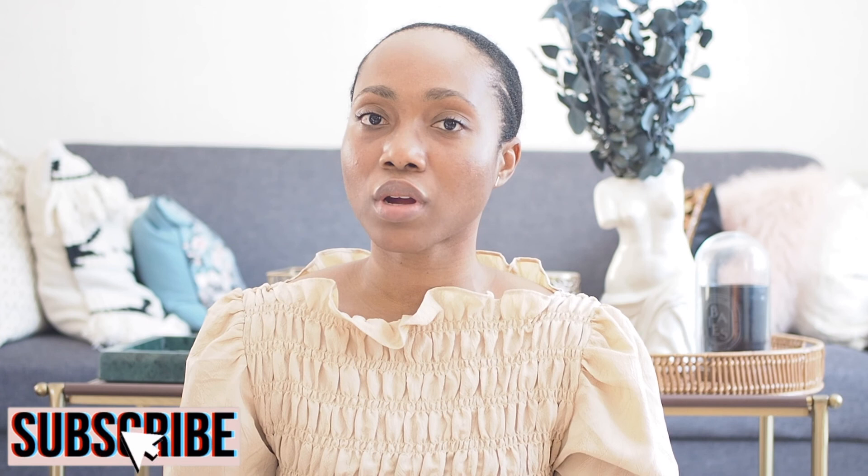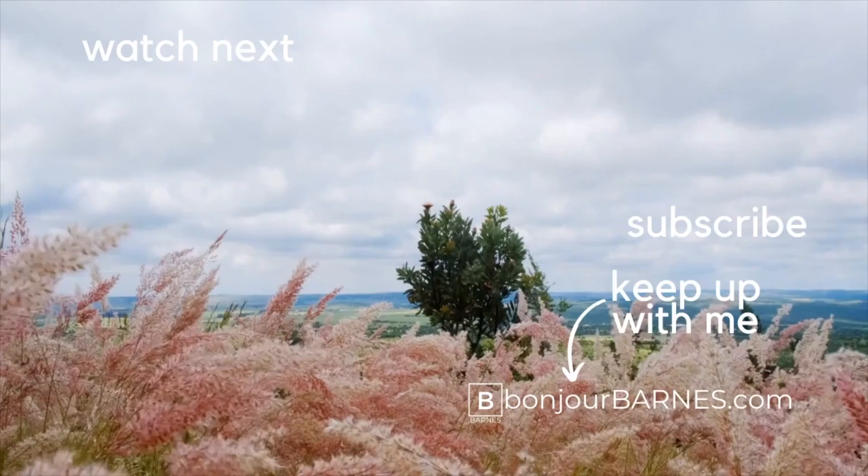That's it for my home decor haul! If you have any questions leave them in the comments below and I'll be sure to answer them. Also let me know what are some of your favorite places to shop for home decor, because I'm always on the lookout for great pieces. If you enjoyed this video make sure to hit the like button, and if you like home decor, lifestyle, and money content, be sure to hit the subscribe button. Thanks and I'll see you in the next video!